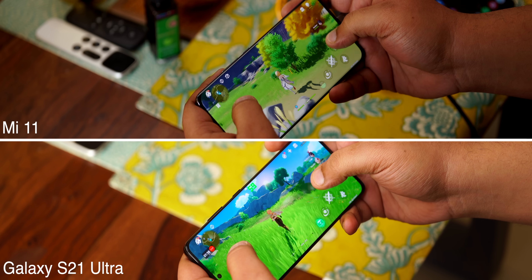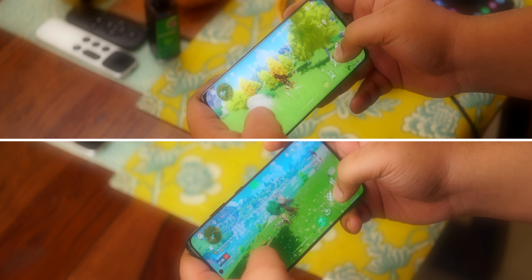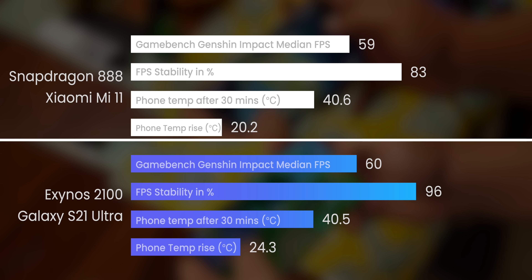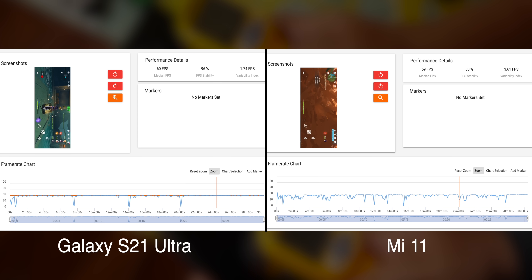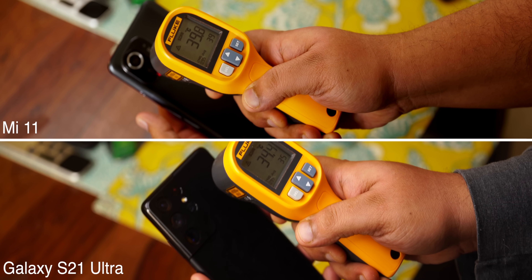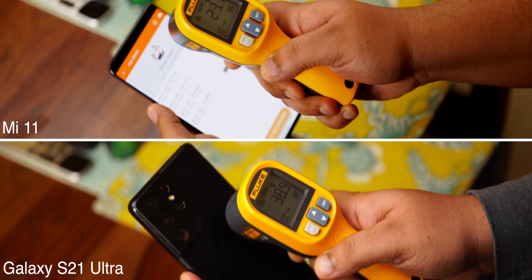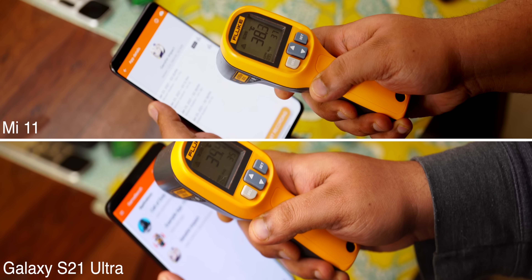With the high and 60 FPS setting on both phones, we played for 30 minutes. The GameBench results are really telling. The Exynos 2100 had a better median FPS of 60 compared to 59 on the Snapdragon 888 — not a huge difference — but what is telling is that the Exynos 2100 had a better FPS stability of 96% compared to 83% on the Snapdragon 888. For gamers, maintaining a stable frame rate throughout gameplay is what matters most. Heating was almost on par on both phones, but battery drain was slightly higher on the Exynos 2100 compared to the Snapdragon 888.